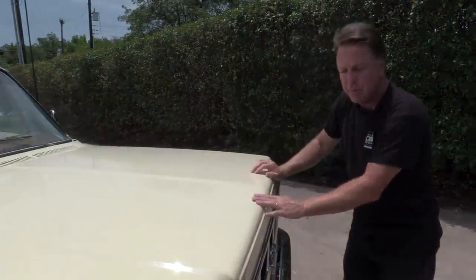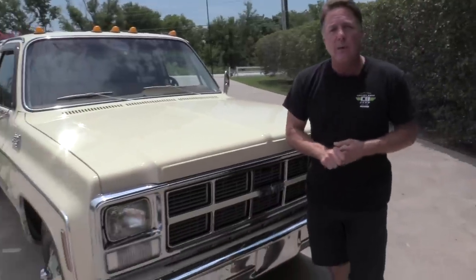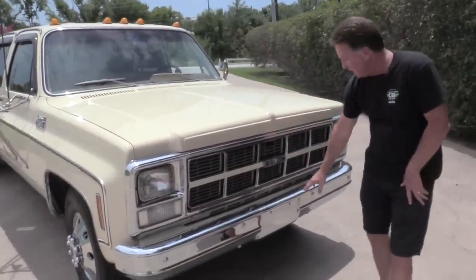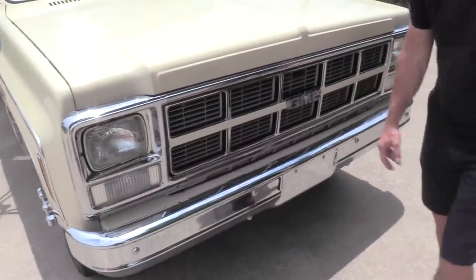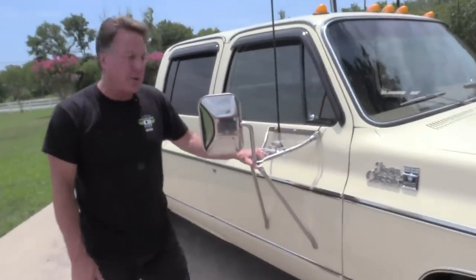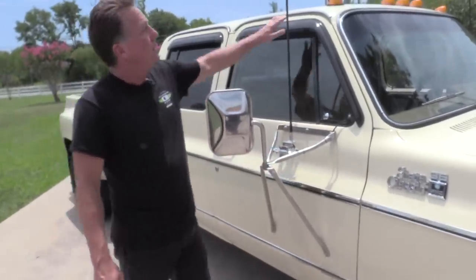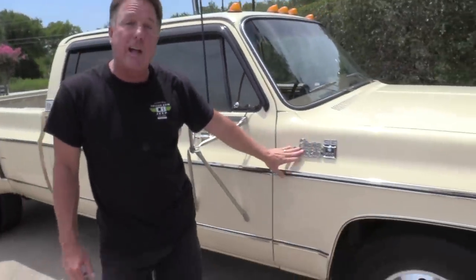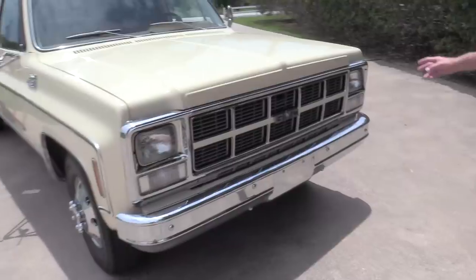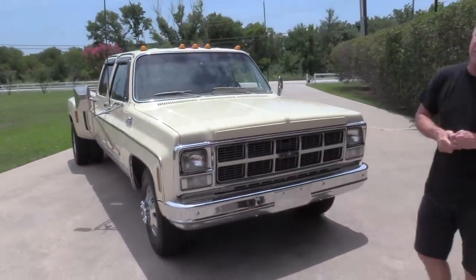The color code on this truck is code 60, which is Santa Fe Tan. The other options on the truck are chrome grille, chrome front bumper. Camper Special — these mirrors are factory for the camper special, they're stainless steel. Overhead lights are also factory for the camper special. It is also, as you can see, a Sierra Classic. What's really neat about this truck is it's a 1980 — this is a one-year-only body style, one-year-only front end. This is the only year you're going to see this exact configuration. Trying to duplicate that in restoration is going to be really tough.